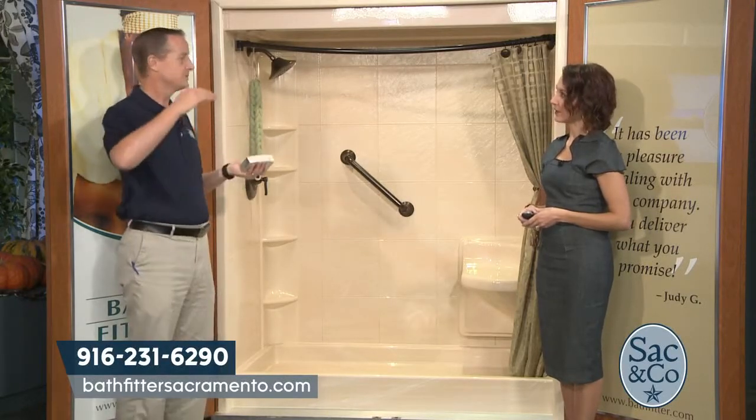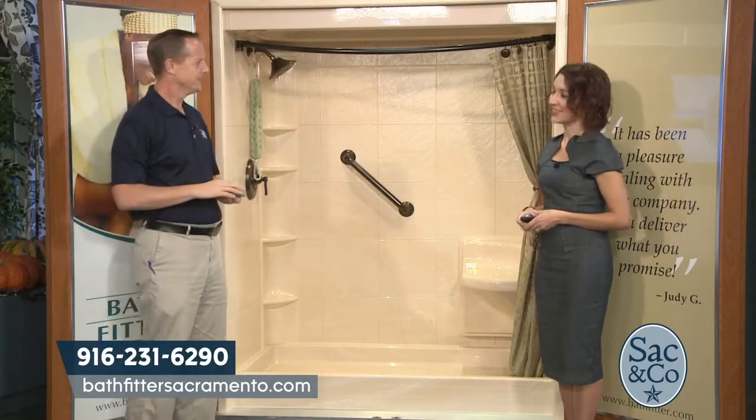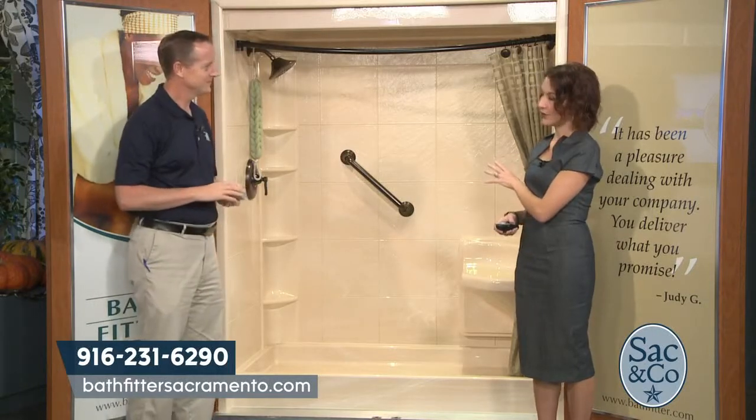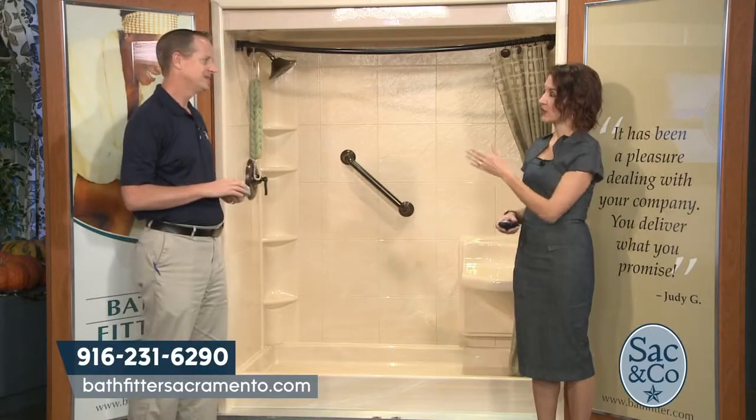The showerhead height too — some of us that are a little taller, they put showerheads low years ago. And on top of all this, there's a wonderful warranty which includes everything you touch, also the plumbing. We give a lifetime warranty to everything we touch because we are the manufacturer.